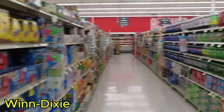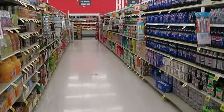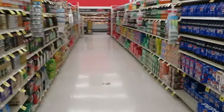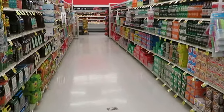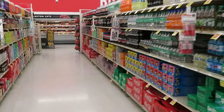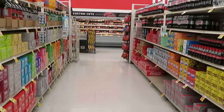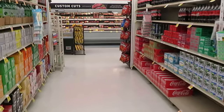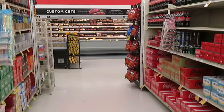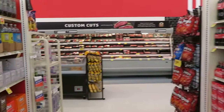Okay guys, we are in Winn-Dixie. Yes, I know I live in Publix, but I also go to Winn-Dixie. I just don't really do Winn-Dixie hauls because I usually just pick up a couple of things. But I guess I'll let y'all in on it today. I'm here to pick up some goodies — just some sales. Winn-Dixie, I get the sales, gotta save your money. I'll let y'all know what I get.